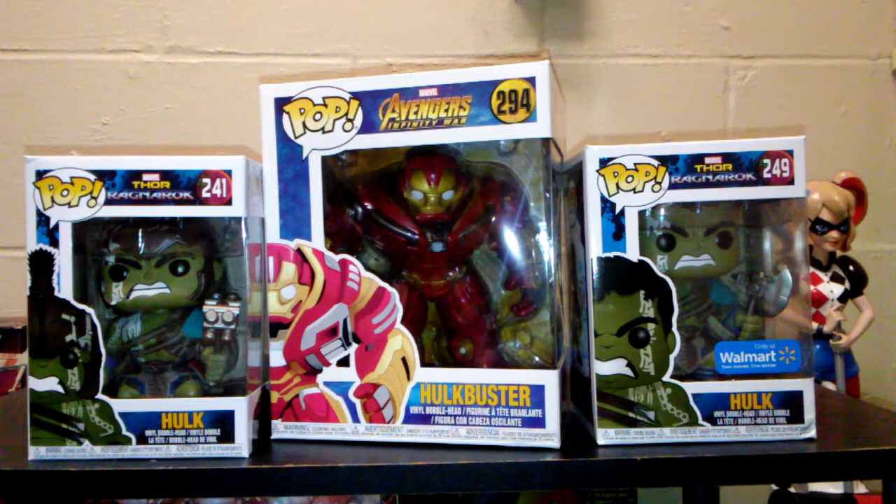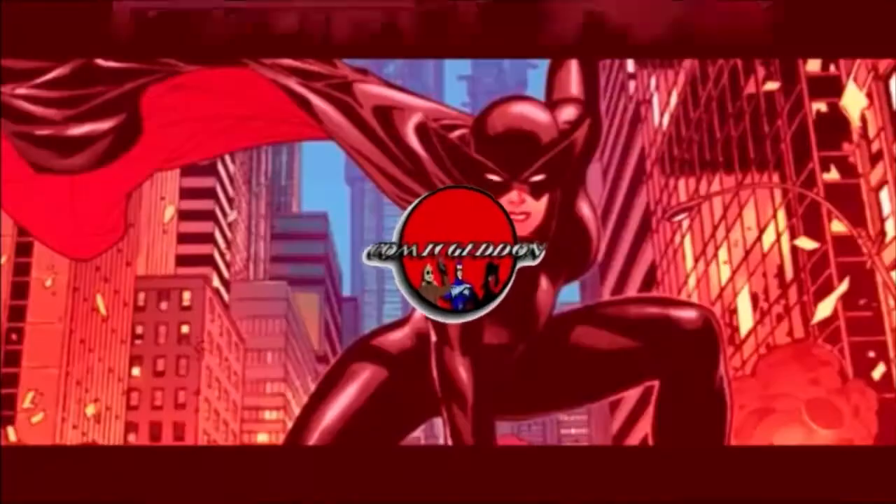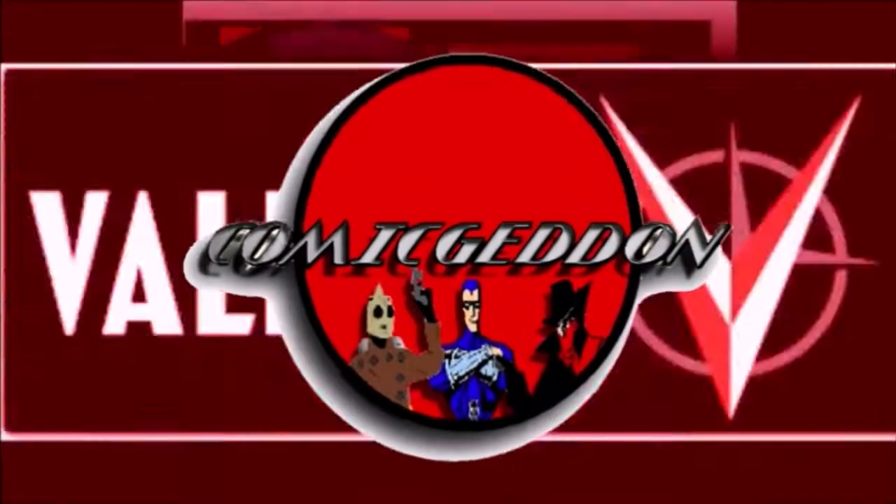Hey everybody, welcome to Comageddon, this is Billy with the Funko Corner. This week's review is going to be on the new Infinity Wars Hulkbuster and the two Incredible Hulks from Thor Ragnarok. I've got the regular one and the Walmart exclusive, so stay tuned. Hey guys, welcome back to Comageddon TV where all geek culture collides. If you're new to the channel, don't forget to hit that subscribe button so you don't miss out on future videos.